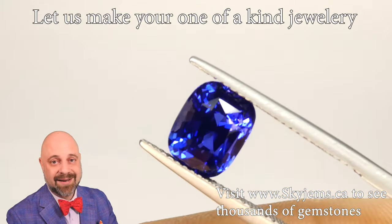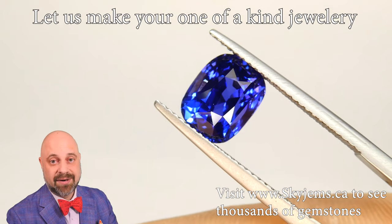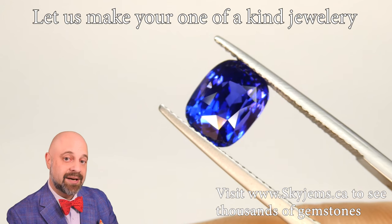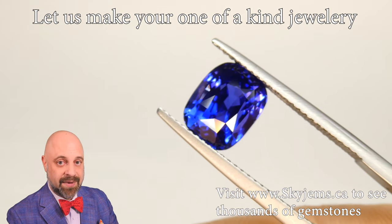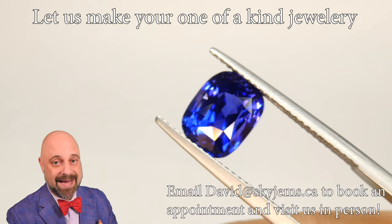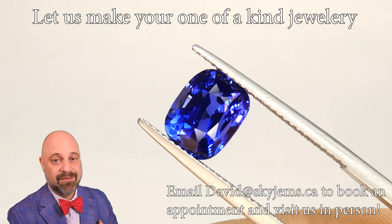If you're in the Toronto area and you want to come by and take a look at this in person, please reach out to me and book an appointment. I'd love to have you into the office. If you are not in the Toronto area but you can make it, it's kind of a stone that's at that level that it's worth traveling for — reach out, figure something out.